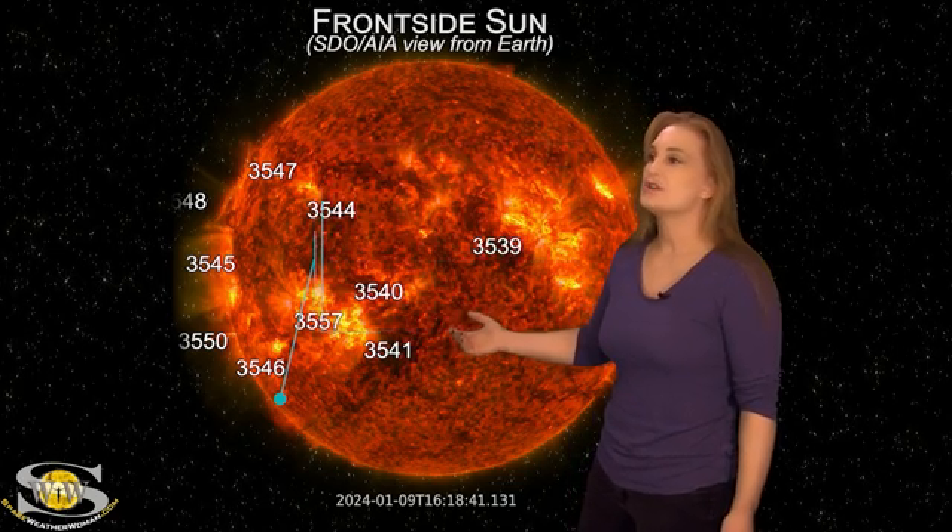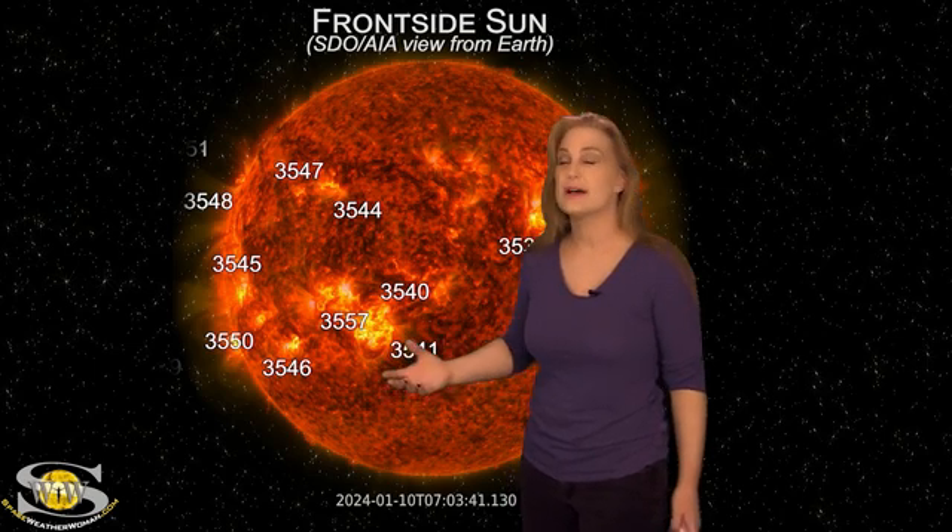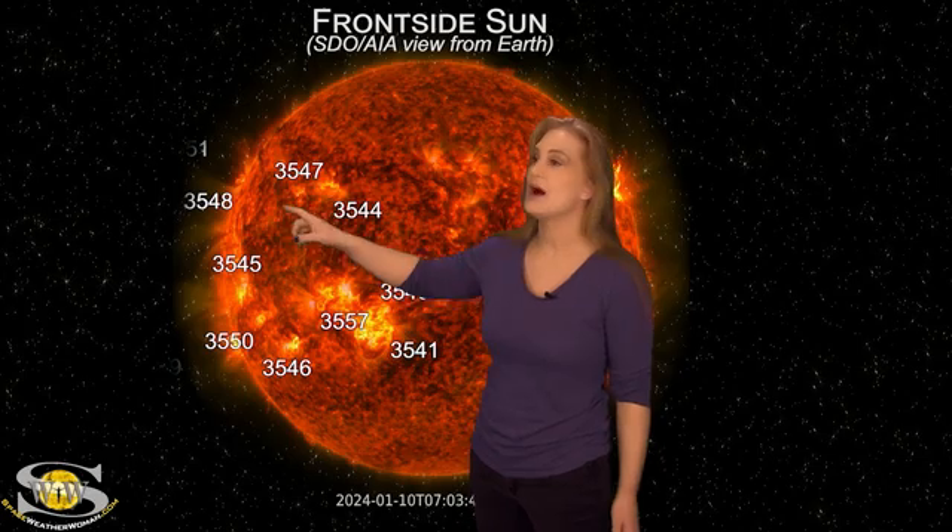As these regions continue to rotate into view, we also have a lot of other solar storms being launched off of the East Limb, as well as a few big M-class flares, but nothing to really write home about yet. We're keeping our eyes on it.